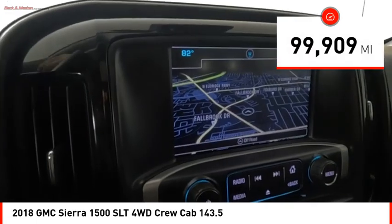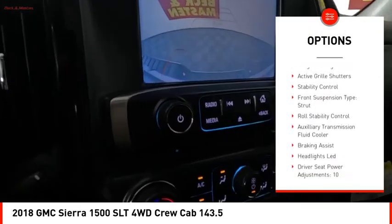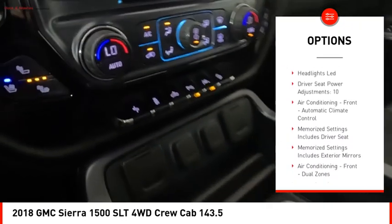Here are some of this vehicle's great options: power windows with safety reverse, rear step bumper, remote engine start, cargo bed light LED, active grille shutters, and stability control.